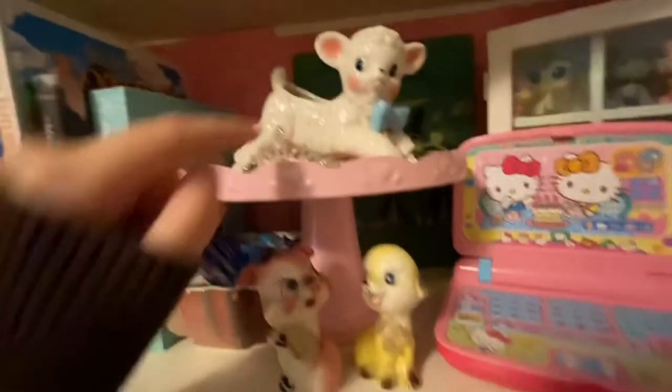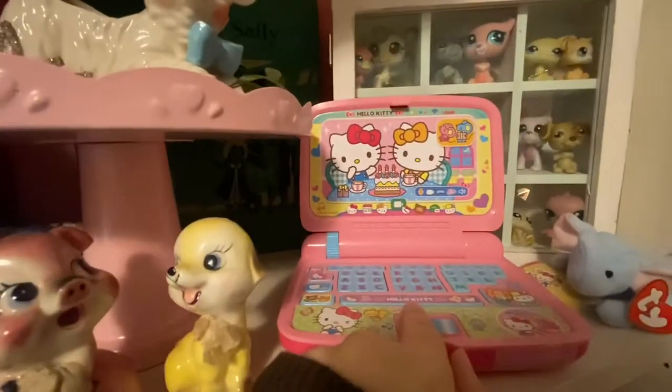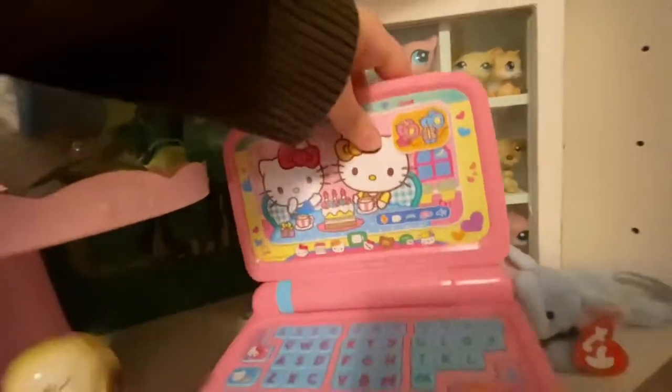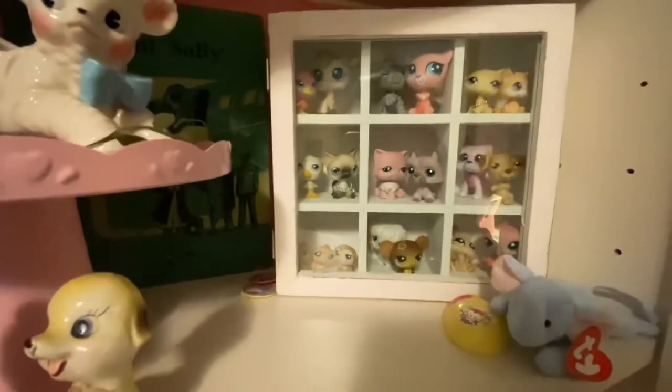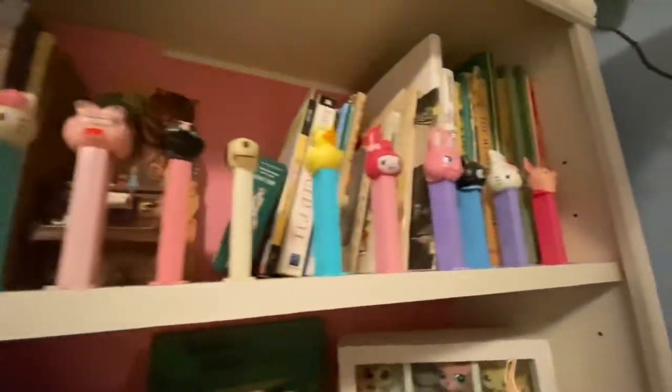These my mom gave me. This I got from eBay. This I got from Disney. And then here are some of my Littlest Pet Shops on display.